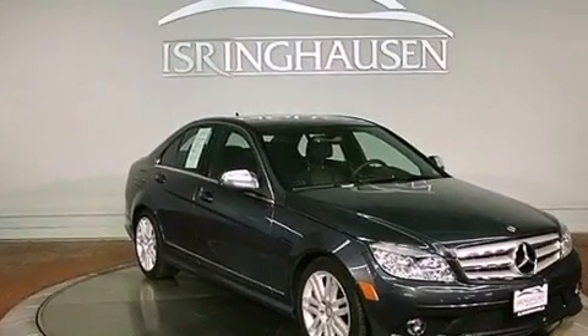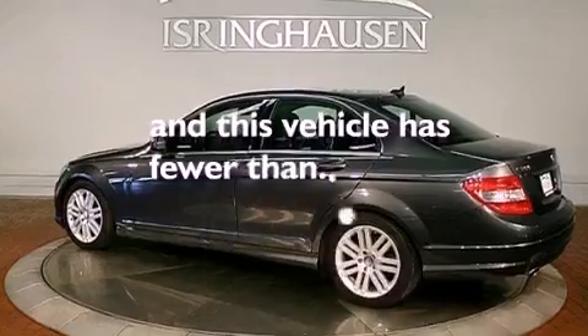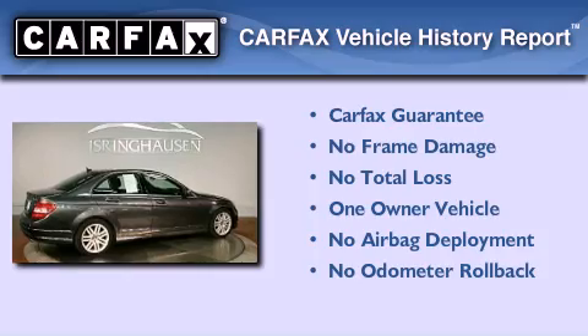Front and rear floor mats, tinted glass, stability control, a rear window defroster, and this vehicle has less than 35,000 miles. This Mercedes has had only one owner, and it qualifies for the Carfax buyback guarantee.